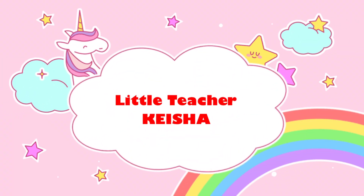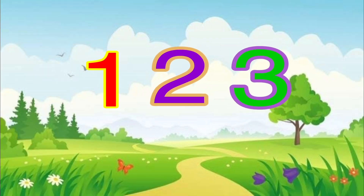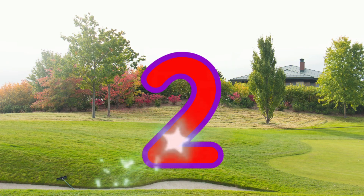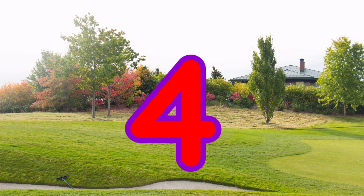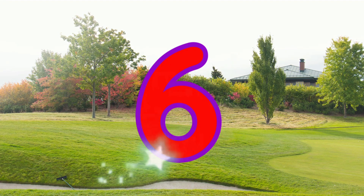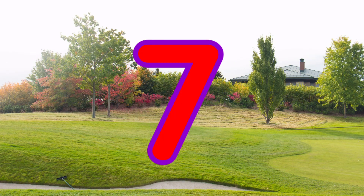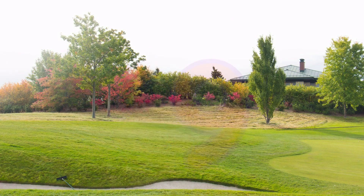Let's sing the number song, but before that, let's count first. One, two, three, four, five, six, seven, eight, nine, ten.